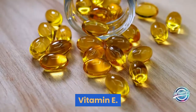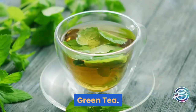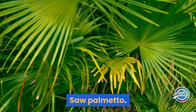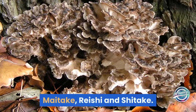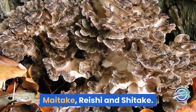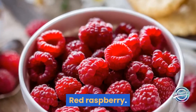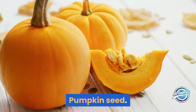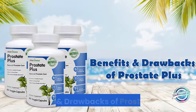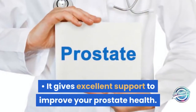Ingredients added to the Prostate Plus supplement include: Vitamin E, Pygeum Africanum, Green Tea, Saw Palmetto, Cat's Claw, Nettle, Maitake, Reishi and Shiitake, Broccoli Extract, Graviola, Red Raspberry, Plant Sterol Complex, Pumpkin Seed, and Parsley.